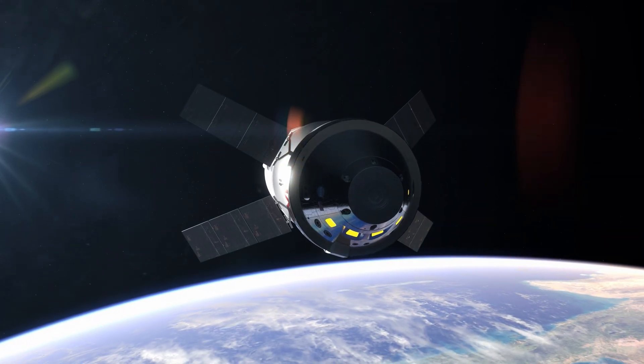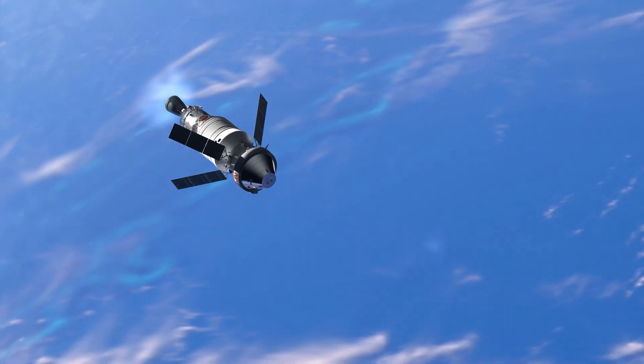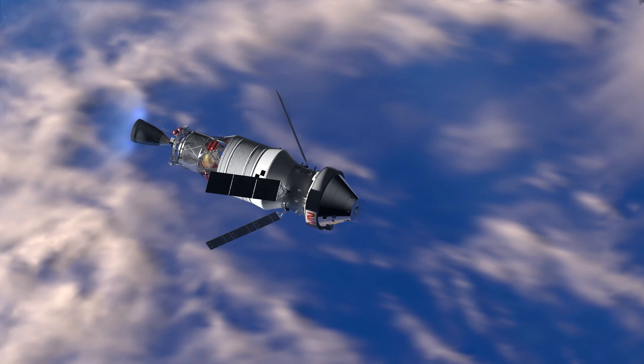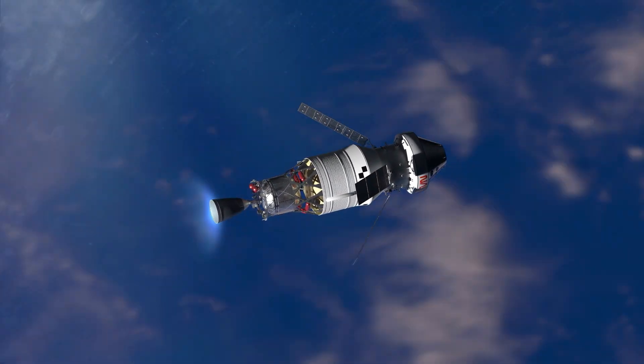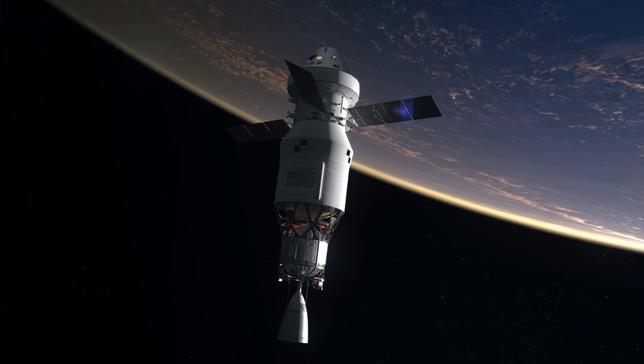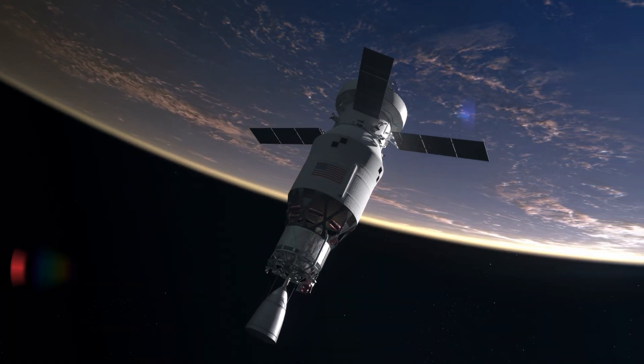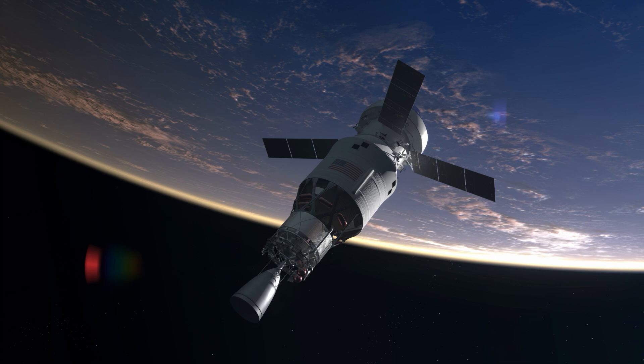After a 90-minute orbit, the engine of the rocket's upper stage, or ICPS, ignites to raise Orion to a high Earth orbit. The Artemis II crew and mission control in Houston then begin a nearly 24-hour systems check while the astronauts are still relatively close to Earth, familiarizing themselves with their new home for the next several days.